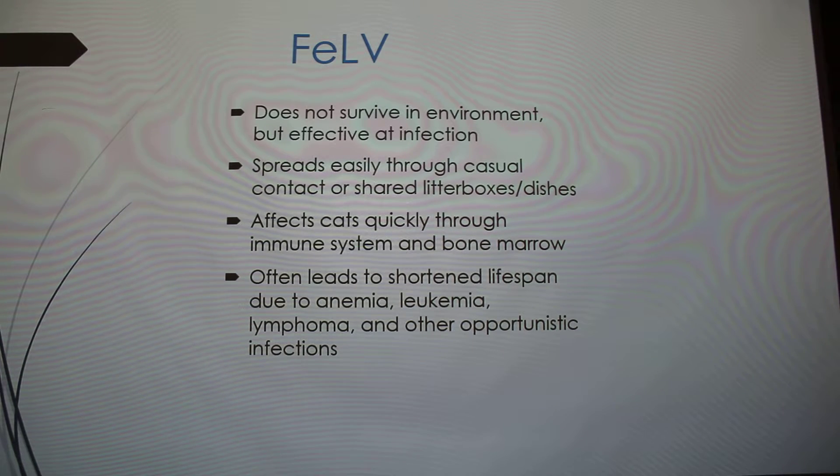FeLV affects cats quickly. It affects the bone marrow and immune system rapidly, leading to a really shortened lifespan. Kittens that are infected usually won't survive past one or two years of age. Older cats can sometimes live a little longer depending on how strong their immune system is. It shortens lifespan through anemia and leukemia, and lymphoma is the most common cancer, though it can also cause many other opportunistic infections.